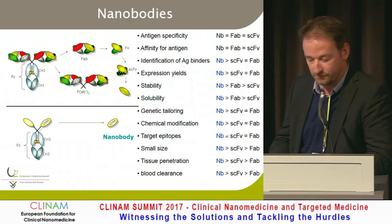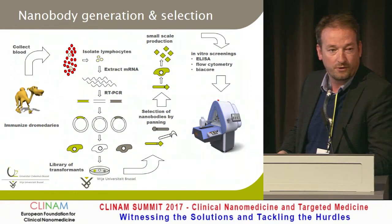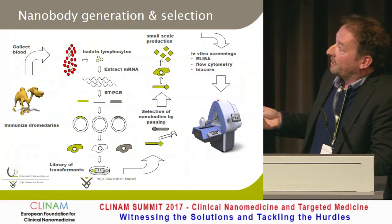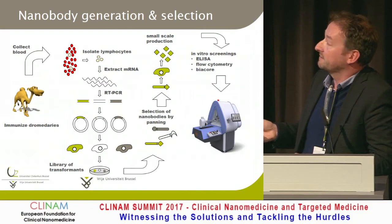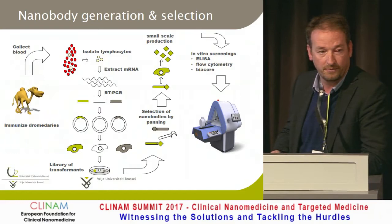We want drugs that go fast to target, hit the target, and then get out of the body as quickly as possible so that you don't deliver toxicity. In development, we need a camel or dromedary to immunize and generate a polyclonal response to the target — for example, the HER2 antigen. We do a whole process of panning using phage display to select all the antibodies the camel developed against our target.